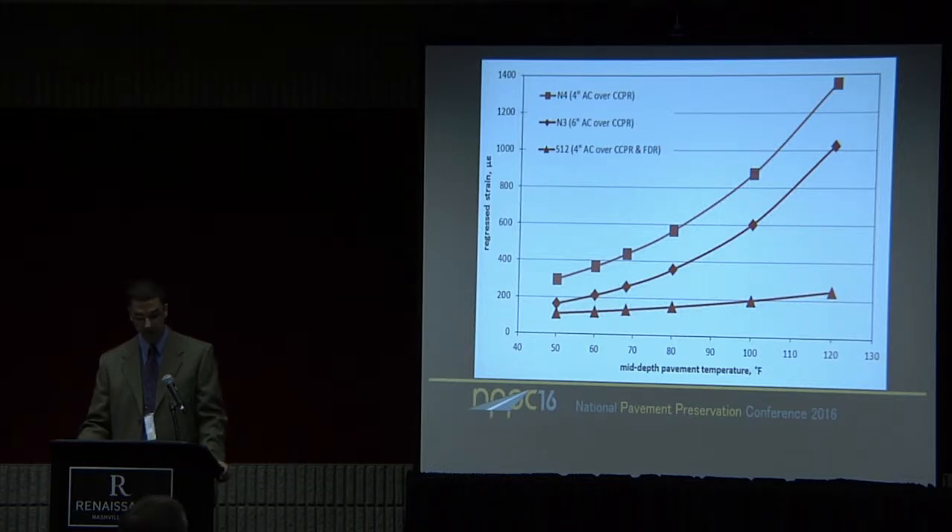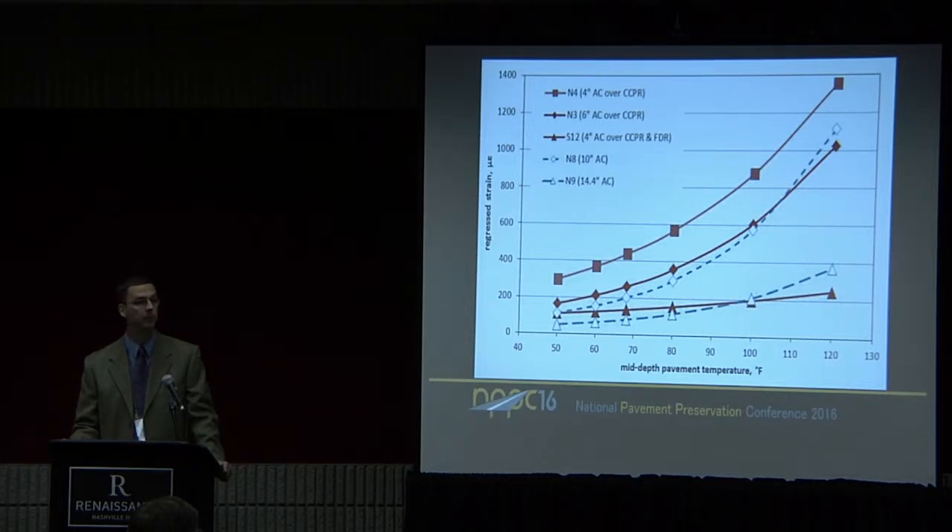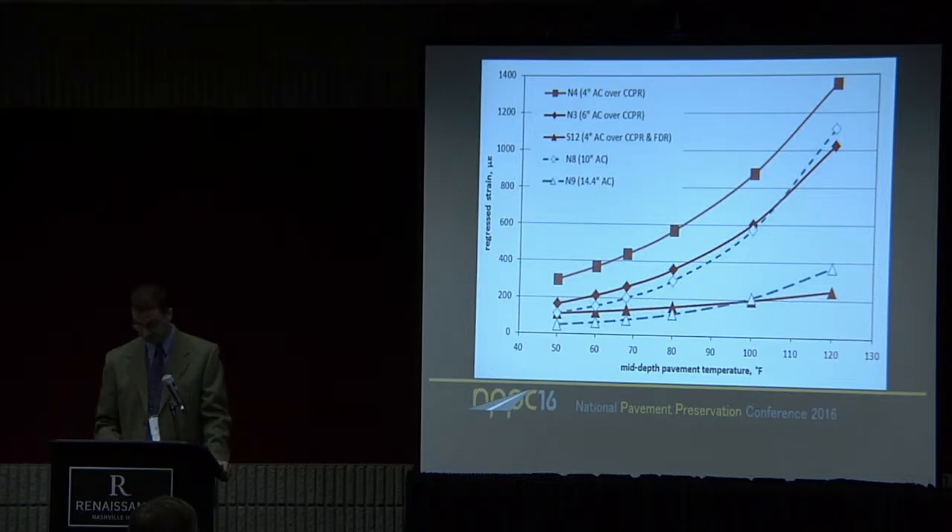What has really encouraged us is section S12's low strain values over the entire temperature range. The strain gauges are located at the bottom of the CCPR layer, and it leads me to think we may be in a perpetual pavement section with S12, because we're down in the 200 micro-strain range for a majority of the strain data. A paper by Dave Tim's group from a long-life pavement conference looked at N8 and N9 — a 10-inch and a 14.4-inch asphalt — and the strain data lines up pretty well with our sections. Similar performance, but we could do cost comparisons between these sections.